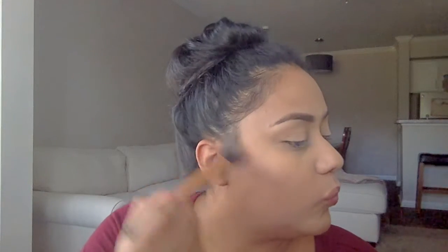After setting my foundation, I'm going to start doing my contour. I'm using the Hoola Bronzer by Benefit. I'm going to start applying this to my cheeks and then go up to my temples and forehead.